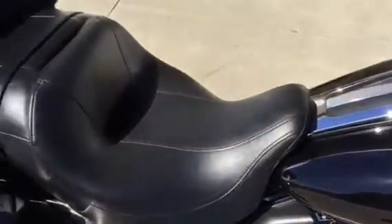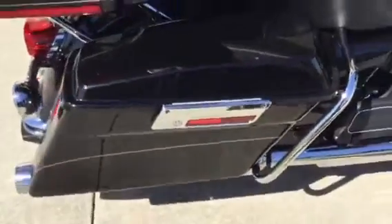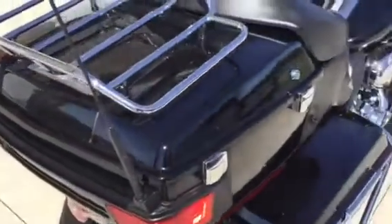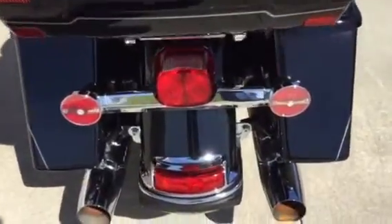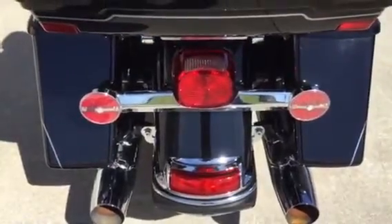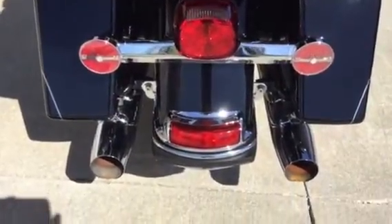The seat's in excellent condition — there's no holes, no tears, no cuts. This is the luggage rack. It has an LED tail light and also LED rear turn signals. The rear turn signals are the running lights, also the brake lights, and obviously the turn signals.